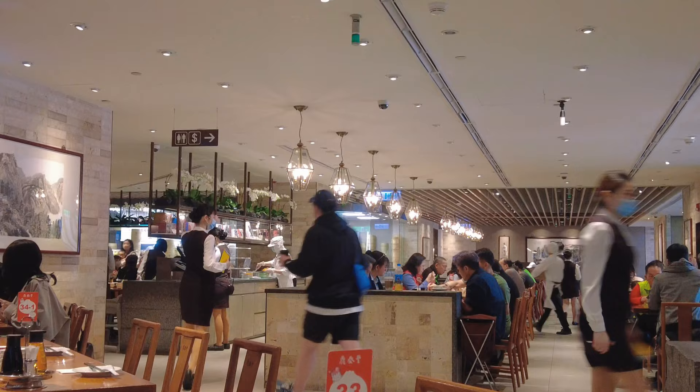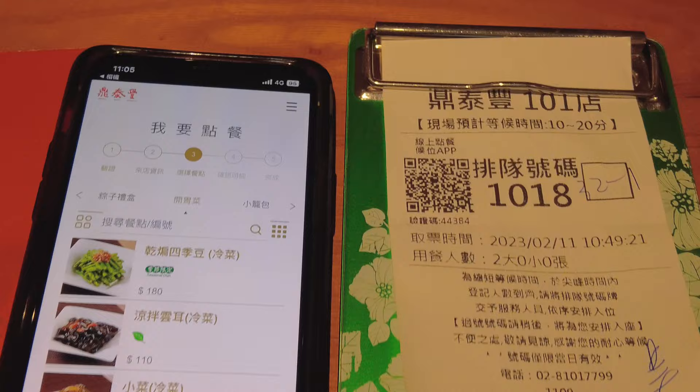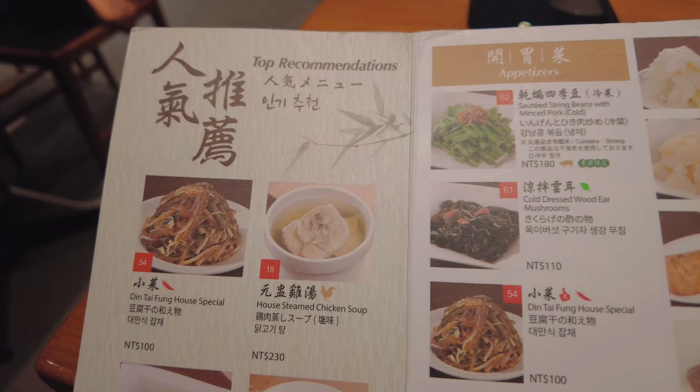The waiters here are super nice and friendly. You can scan the QR code to order dishes, or you can also ask for the paper menu.